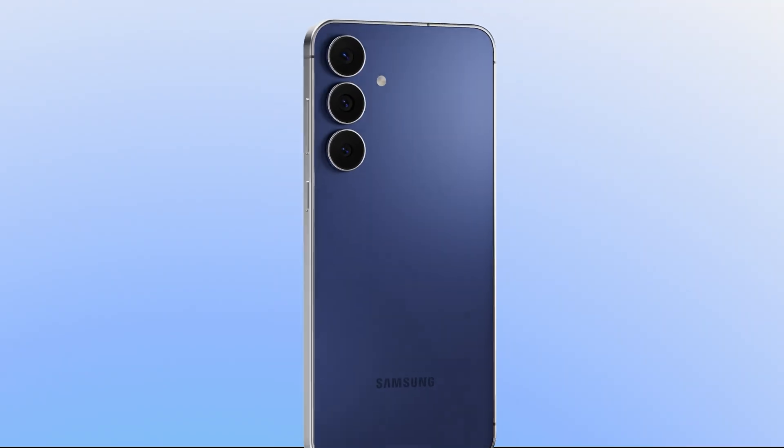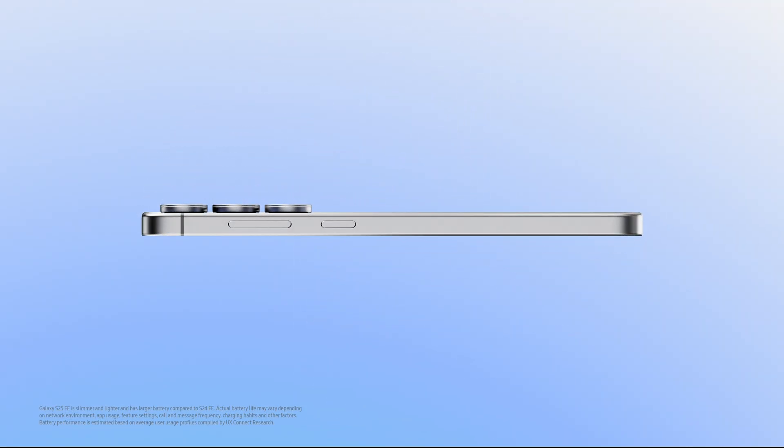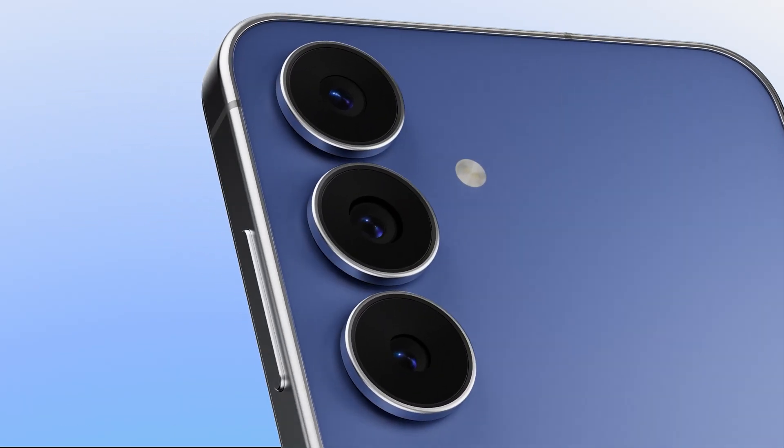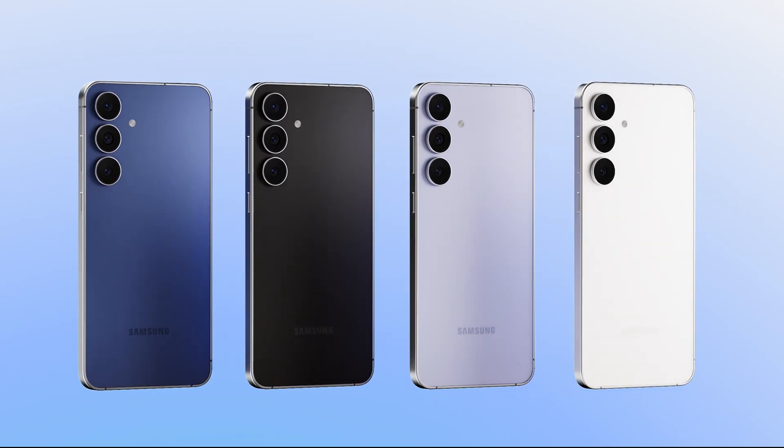Building on the trusted design foundation of our series, Galaxy S25 FE is slimmer and lighter than last year's edition, even with a bigger battery. With a bold camera and soft, hazy finish, it's available in four colors to fit your style.